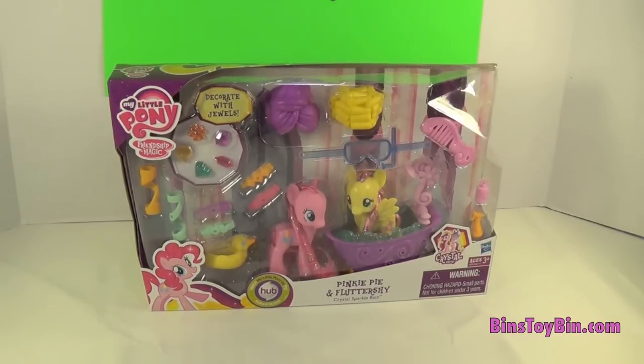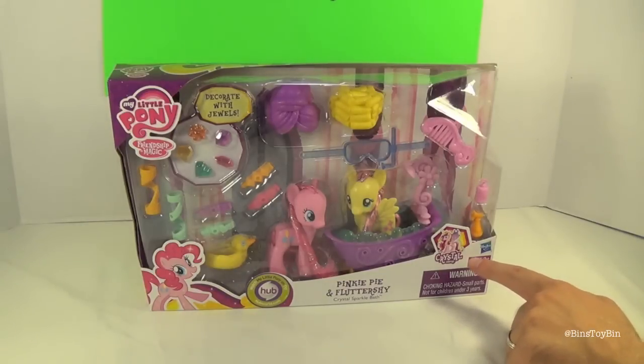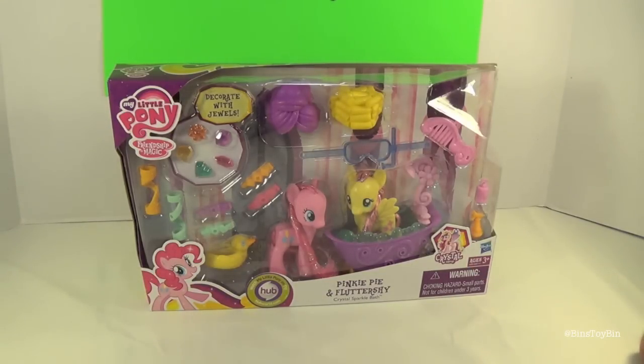It's the Crystal Sparkle Bath. Now before you say anything in the comments, we know that this has been out forever. It's from the Crystal Empire series — that's back when Cadence got married. But we needed something pony to review for you guys, and we hadn't reviewed this yet. This looks like a fun review.